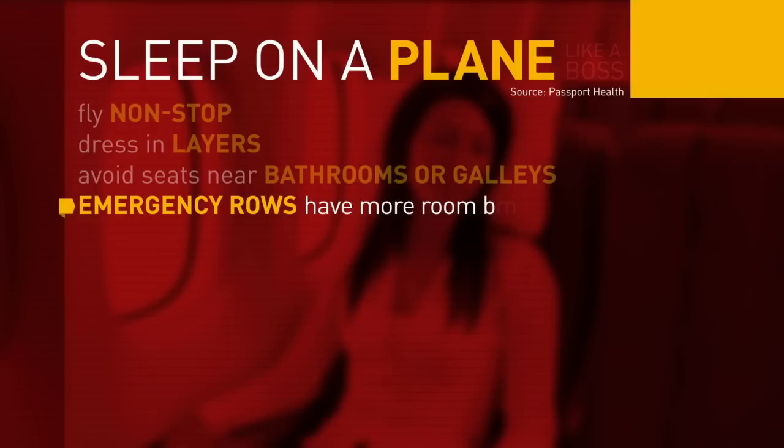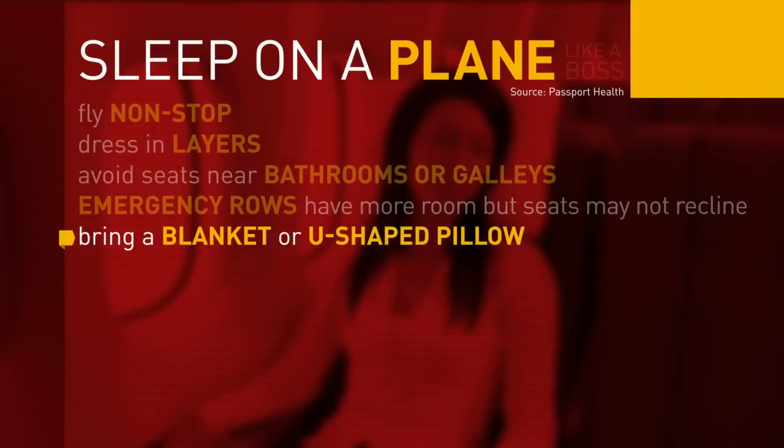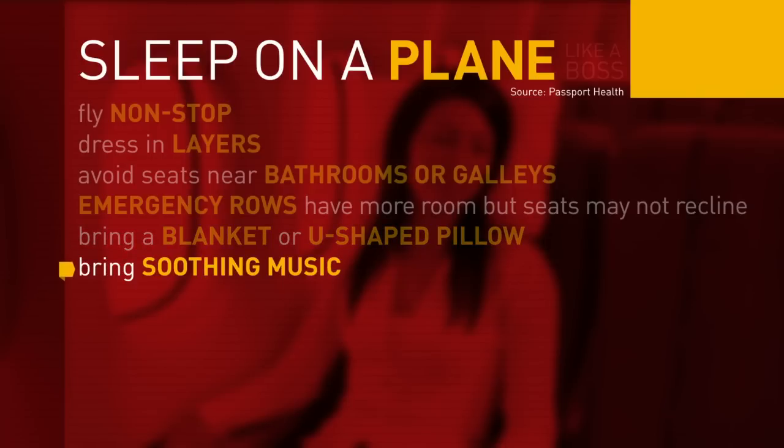Remember, emergency row seats have more legroom but often don't recline. Bring a blanket and a U-shaped pillow — the pillow will keep your head from wobbling when sleeping. Add soothing music to your electronic devices or use noise-cancelling headphones.